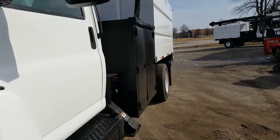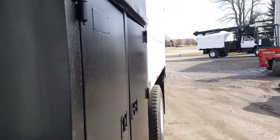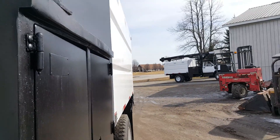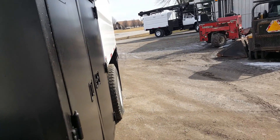Here we go around to the other side of the down rigger while we put that down rigger down. I'm going to show you around the other side and show you what a beautiful truck we have. Give me a call on my cell phone at 260-760-5052.